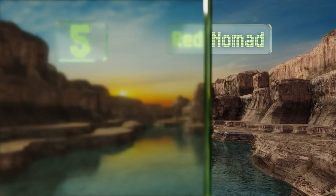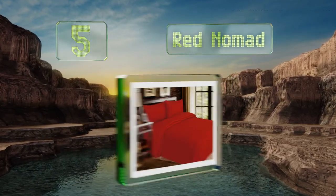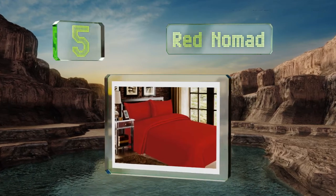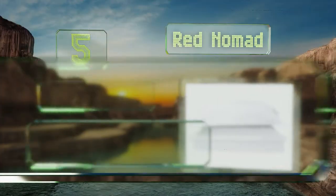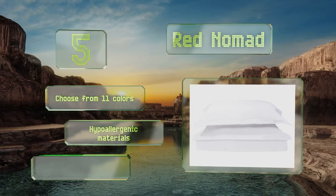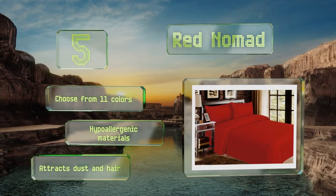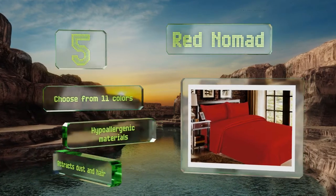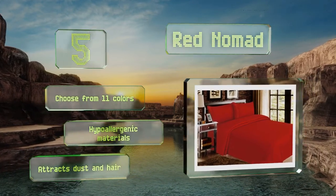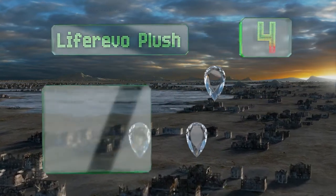Halfway up our list at number five, for a pill-resistant option to protect your bedding from everyday wear and tear, look no further than the Red Nomad cover and sham set. It's as velvety soft as more expensive luxury linens, with button closures and colors that won't fade in the wash. You can choose from 11 colors and they're made from hypoallergenic materials, but these do attract dust and hair.